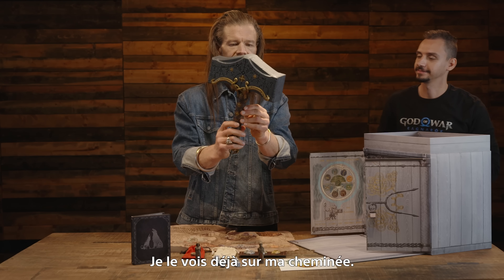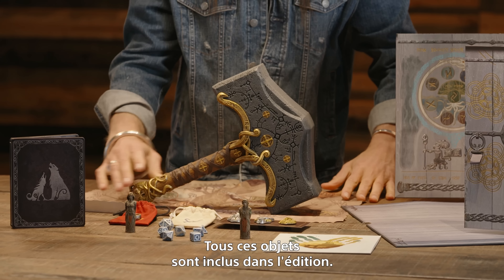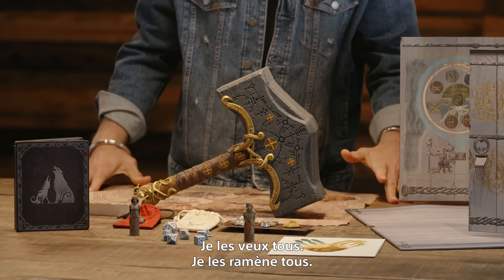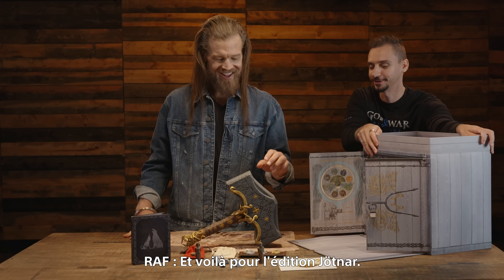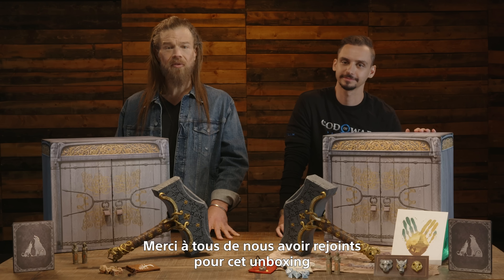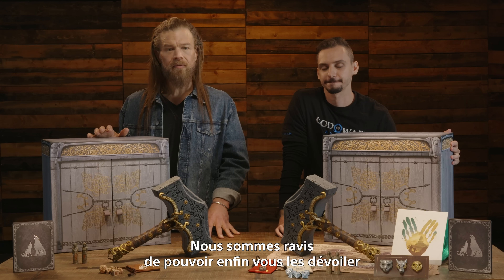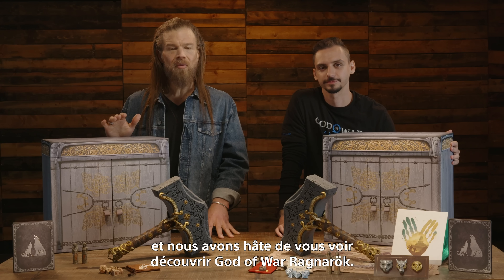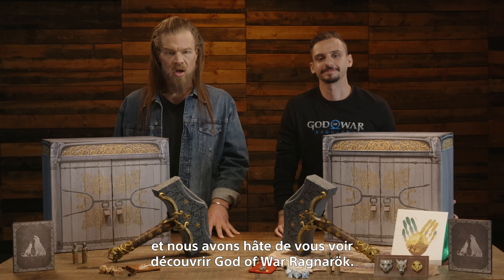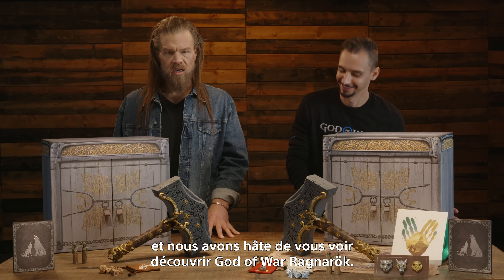And there it is again — the 16-inch Mjolnir replica. It has a hefty weight to it, solidly balanced, beautiful craftsmanship. I can already see this on my mantle and on the mantles of very many fans. That is the Jotnar Edition. Thank you so much for hanging out everybody for the unboxing of the Collector's Edition and the Jotnar Edition — we are super excited to finally share this with all of you fans and for everyone to experience God of War Ragnarok.